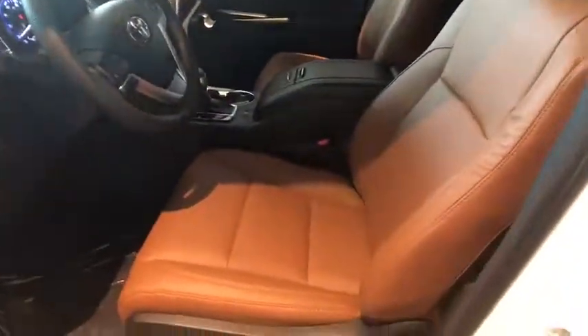Here are some of this vehicle's great options: power passenger seats, traction control, navigation system, dual airbags, power steering, alloy wheels, four-wheel disc brakes, universal garage door opener, heated front seats.